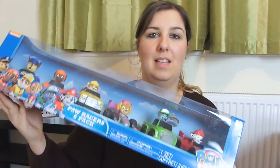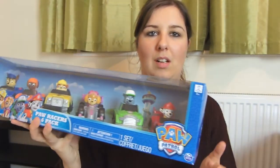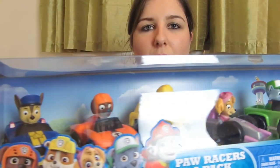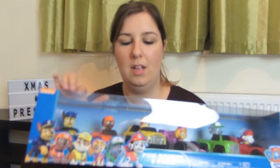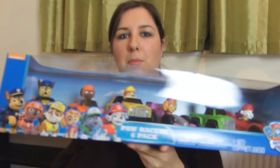Now moving on to Alfie's gifts. The first thing we got Alfie was this Paw Patrol car set. It's got every single Paw Patrol in it and I think Harry will play with this as well. They both love Paw Patrol but Alfie really likes playing with cars at the moment - there are all six of the Paw Patrols in there. We actually bought this in Costco and I think it was about £15.